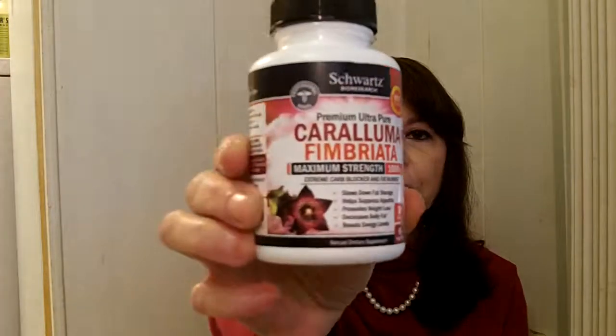You want to follow the directions — more is not better in any of these cases. You're supposed to take one tablet twice a day, and if you really want it to suppress your appetite, take it 30 minutes before a meal. That's what the bottle looks like, and you get a month's supply. Once again, it's Schwartz Bio Research Caralluma Fimbriata, and there will be links in the blog post on where to get yours.